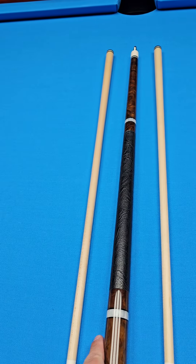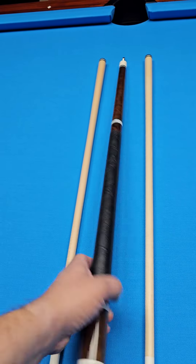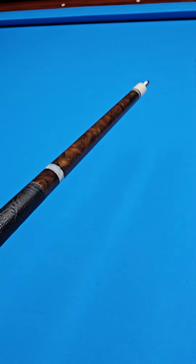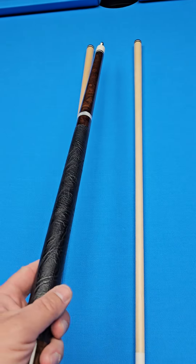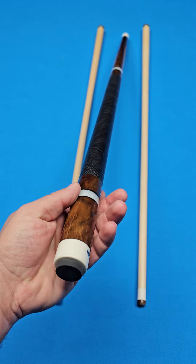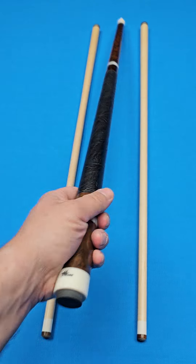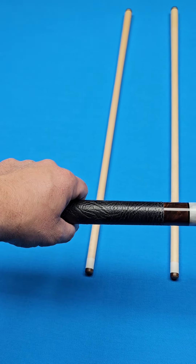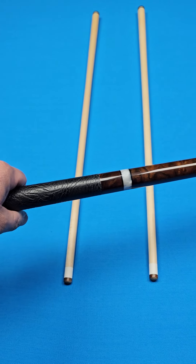Paul does a full laminated maple core on his cues — done for weight control, durability, and the consistency of the hit. Nice, solid hit on all of his cues. This butt weighs 14.5 ounces. You could easily add a half ounce or an ounce if you wanted to. You always know that you can go up, but it's hard to come down. So 14.5 — just a slight forward balance. Kind of an even balance with just a little bit of forward balance.